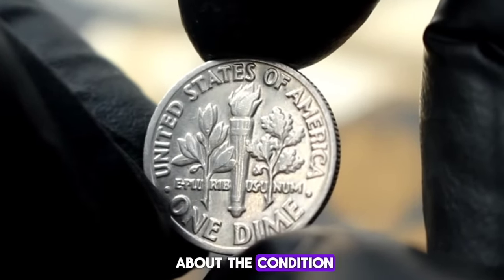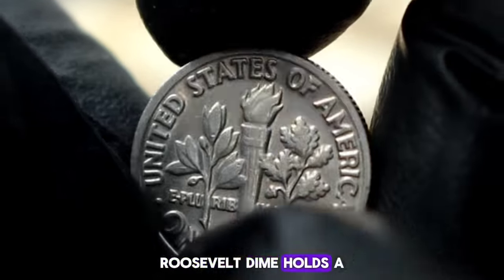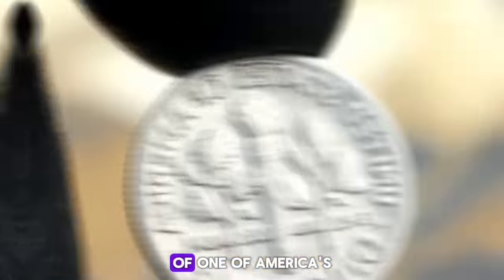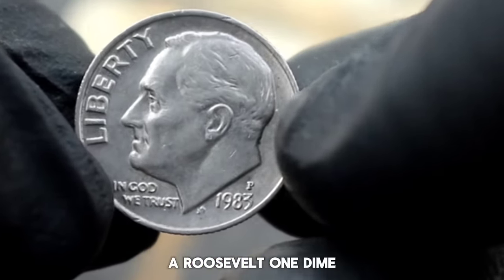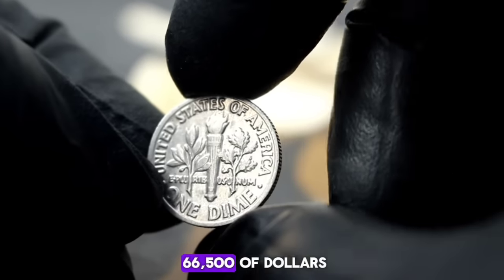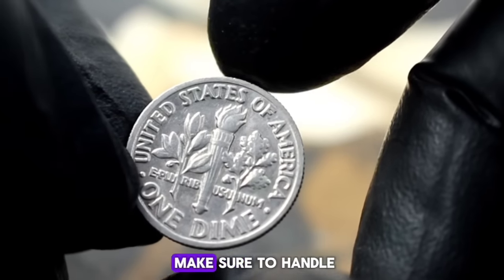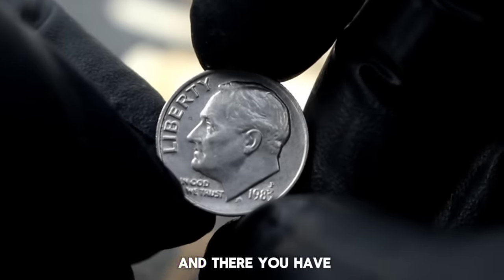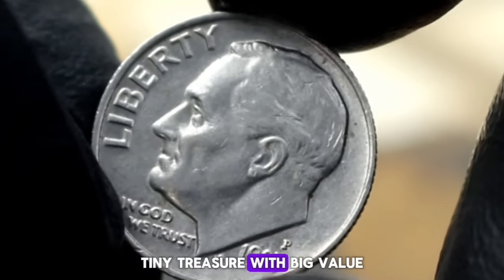It's not just about the condition — historical significance and demand also play crucial roles. The 1983-P Roosevelt Dime holds a special place in history as part of the iconic Roosevelt series, honoring the legacy of one of America's greatest presidents. In today's market, a Roosevelt One Dime 1983 with P in uncirculated condition can fetch anywhere from $66,500. The Roosevelt One Dime 1983 with P — a tiny treasure with big value.